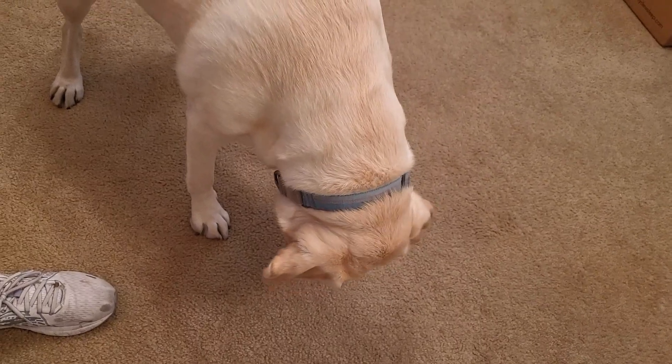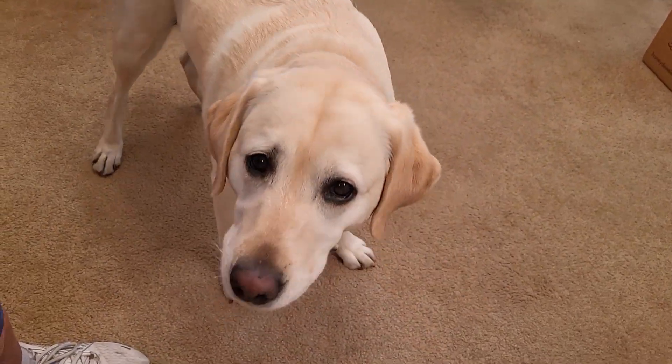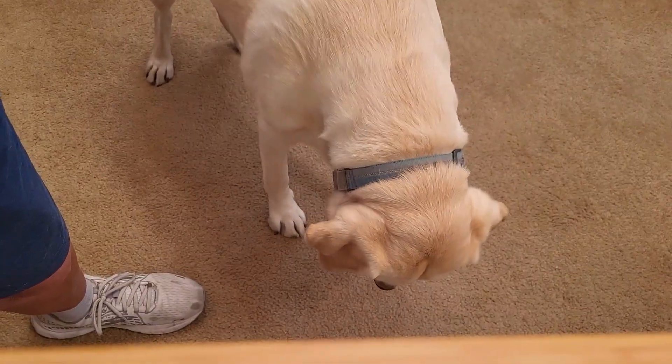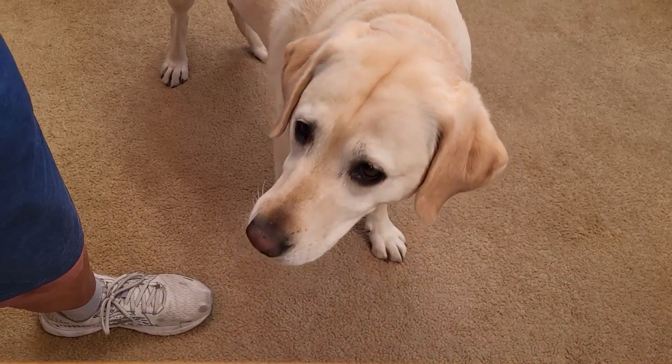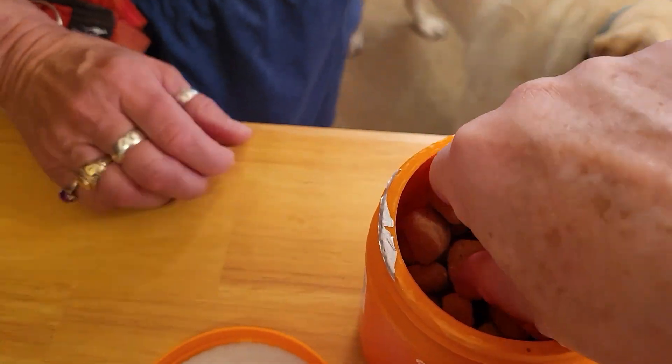I think we're supposed to start out with just half of what you would give. She ate that up — she wants another one. She can have two a day, but we're going to start with one. For her size she can have two a day, but we'll start one in the morning and one in the evening to keep those joints working good.